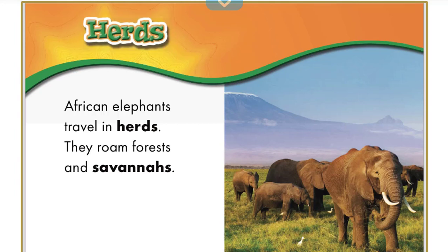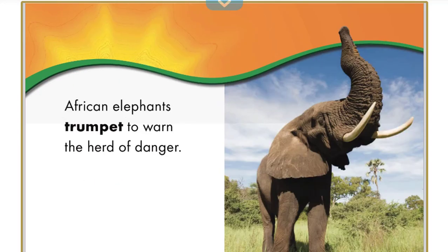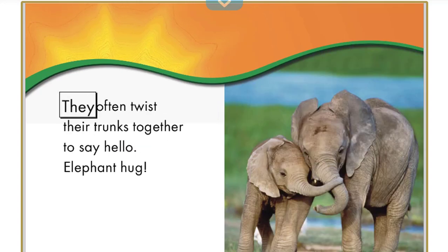African elephants travel in herds. They roam forests and savannas. They trumpet to warn the herd of danger, and they often twist their trunks together to say hello.